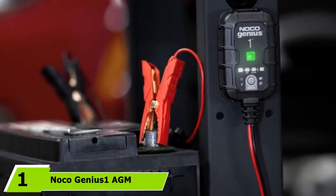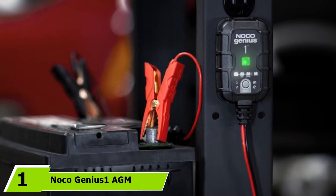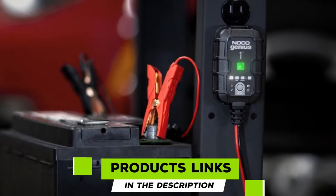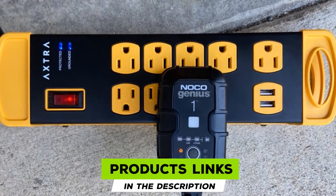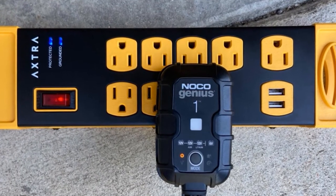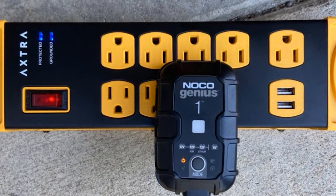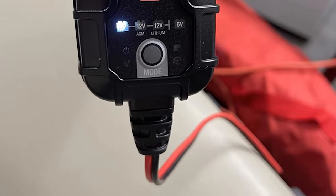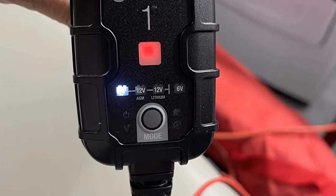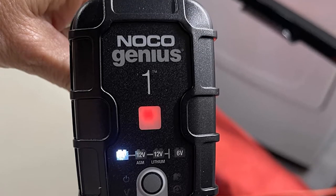At the first position of our list, we have the NOCO Genius One AGM battery charger. NOCO is one of the most prominent brands that has been developing consumer battery chargers, solar panels, jumpstarters, and portable power devices since 1914. The brand has set the standards very high with respect to the performance, design, and safety of its products. The NOCO Genius One battery charger is placed first on our list because of its high power delivery of 35% more power.